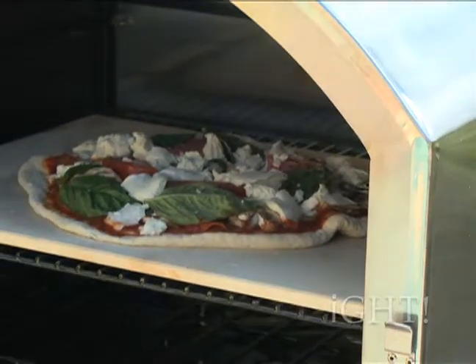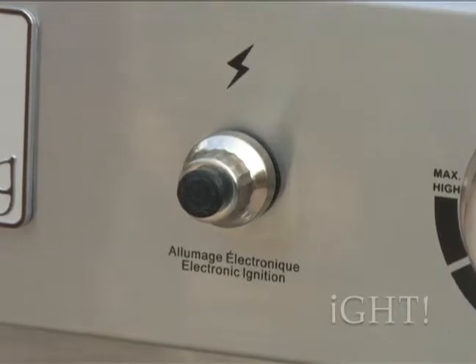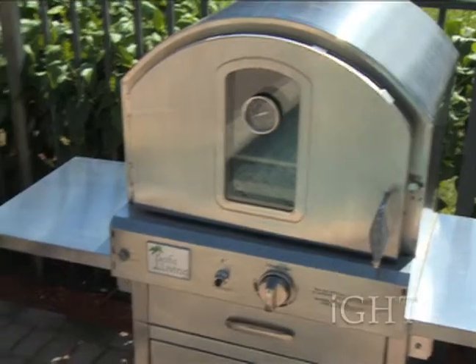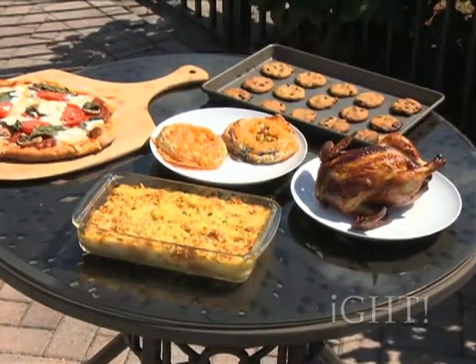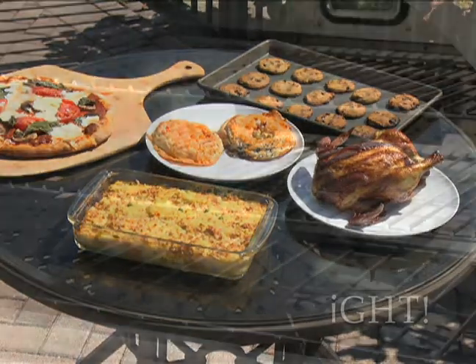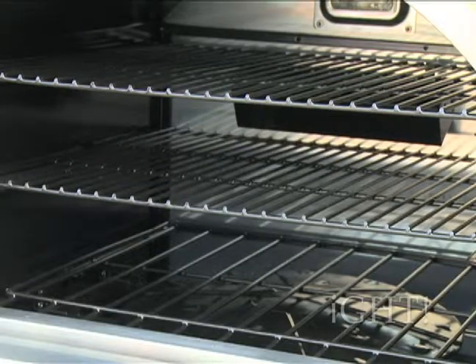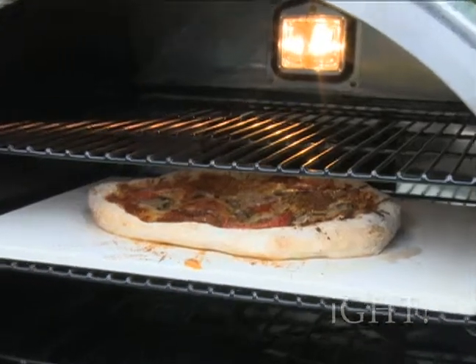But that's not all it can do. Featuring an electronic ignition to get the 16,000 BTU circular main burner started quickly, you can easily whip up a variety of other oven-baked favorites including meat, seafood, casseroles, breads, and even desserts.